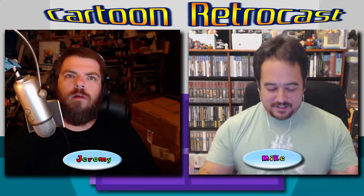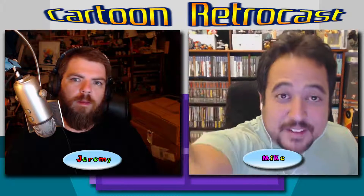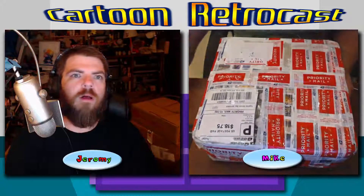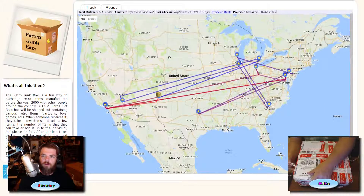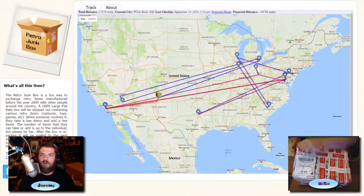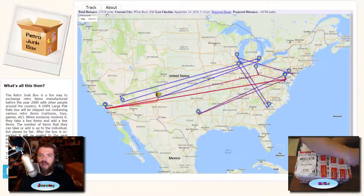You describe the box and I'll get set up. If you were following along, you could visit cartoonretrocast.com/retrojunkbox and it would tell you exactly where the box was at any moment in time. Right now it's in beautiful downtown White Rock, New Mexico. It was projected to go 16,764 miles.